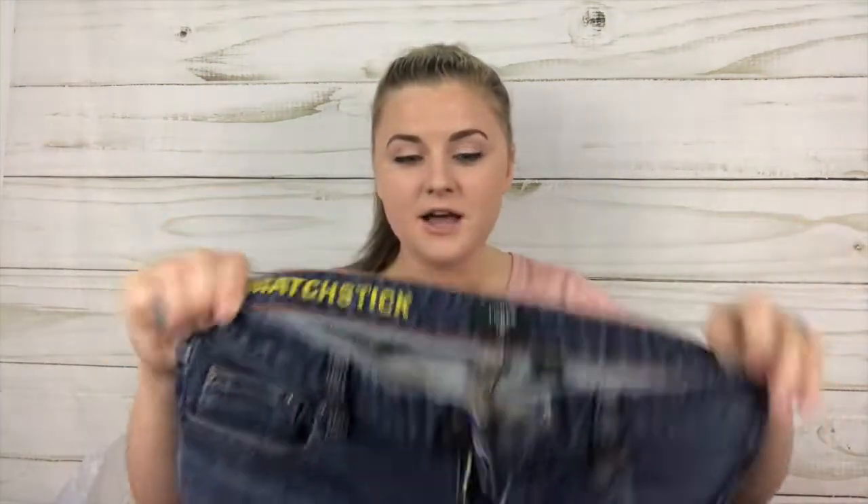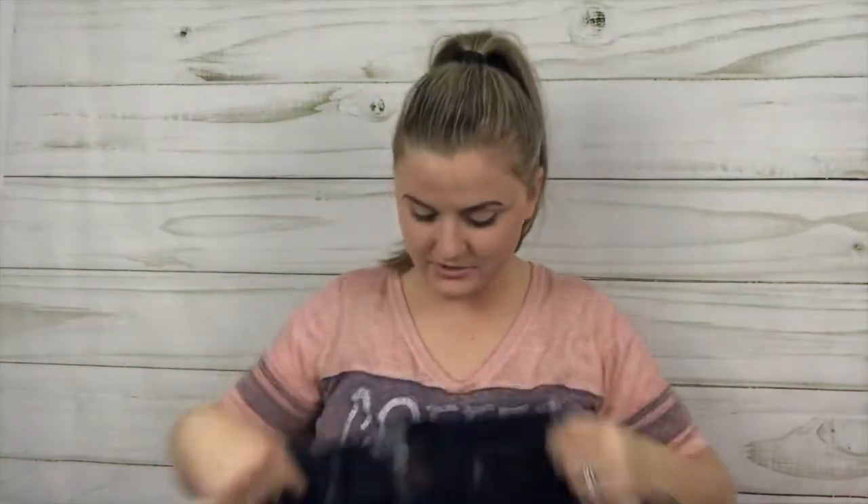These are J.Crew Factory size 29 regular Matchstick jeans — I've sold one or two pairs and they've done well. Great price, no-brainer. Then Hudson Women's jeans, size 27 — almost brand new condition. Hudson jeans do pretty well for me. Also picked up AG Adriano Goldschmied Angelina petite boot cut, size 29 regular.